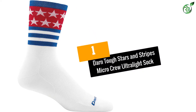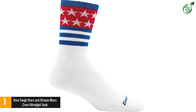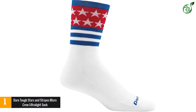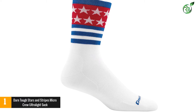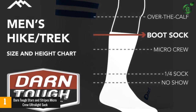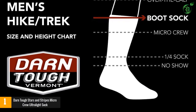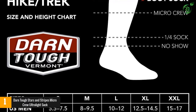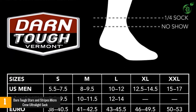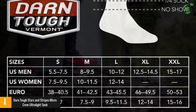Number 1: Darn Tough Stars and Stripes Micro Crew Ultralight Sock. This is a men's sock made for the ultimate in comfort. The design uses seam fusion to join the material together, making them a truly seamless sock. They're made of a combination of wool, nylon, merino, lycra, and spandex that gives the socks an ultralight feeling. They're stretchy enough to conform snugly to the contours of the foot.